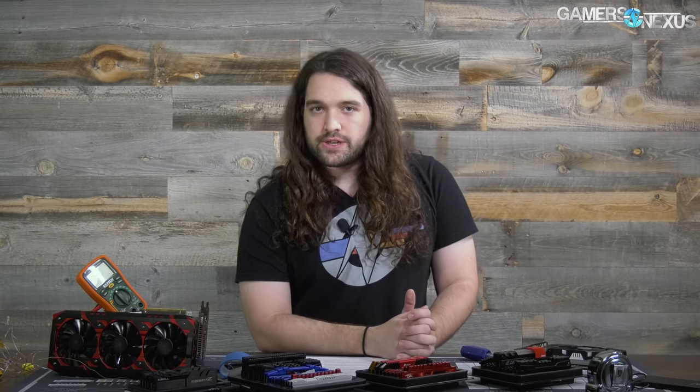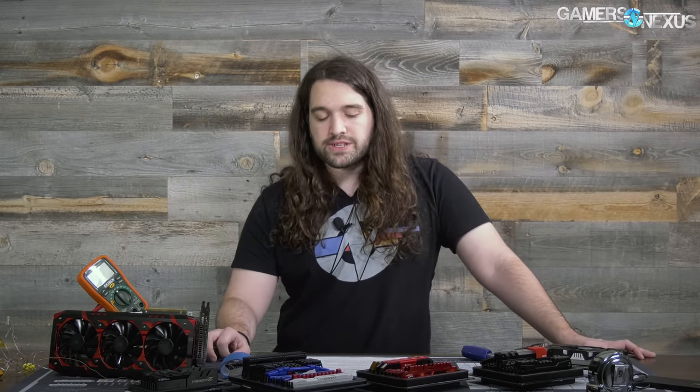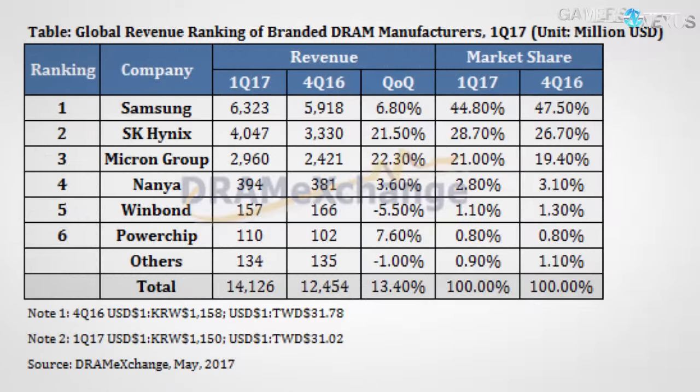Next, we'll walk through key contributors to memory supply and pricing today, broken into supply and demand categories. Starting with supply: limited manufacturers. In 2018, only three significant DRAM manufacturers remain — Samsung, SK Hynix, and Micron. Samsung is responsible for about 45% of all DRAM manufacturing, SK Hynix is at 29%, and Micron at about 21%. Smaller companies like Nanya exist and provide cache DRAM for SSDs, but only these three are relevant for system memory sticks. This consolidation has made the market more stable, but also made price fixing potentially easier.